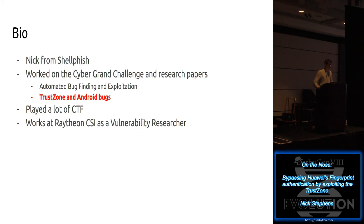I also published some papers on Android bugs and TrustZone bugs in general and the kinds of problems that TrustZone can reduce. If you're not familiar with things like TrustZone, I'm going to be introducing them to you. In general, I've played a lot of CTF and currently work for Raytheon CSI as a vulnerability researcher.